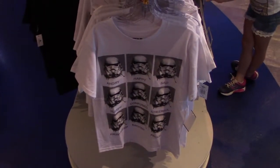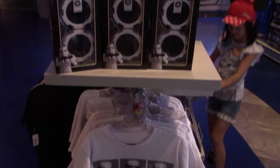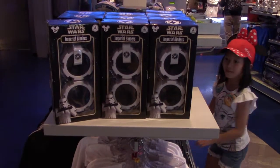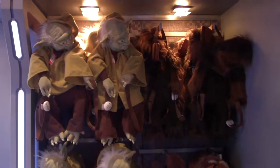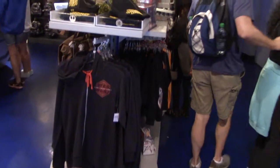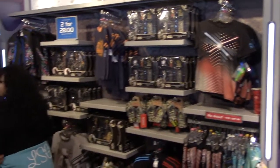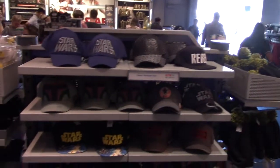There's a Stormtrooper motion shirt, imperial binders, and these are backpacks — you can have Yoda or Chewbacca, and they also have Ewoks. They have a lot of different shirts and toys and other collectibles.